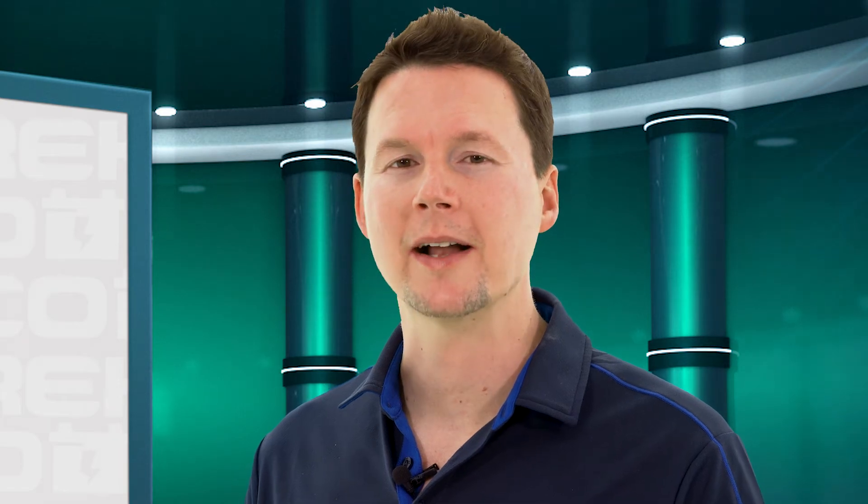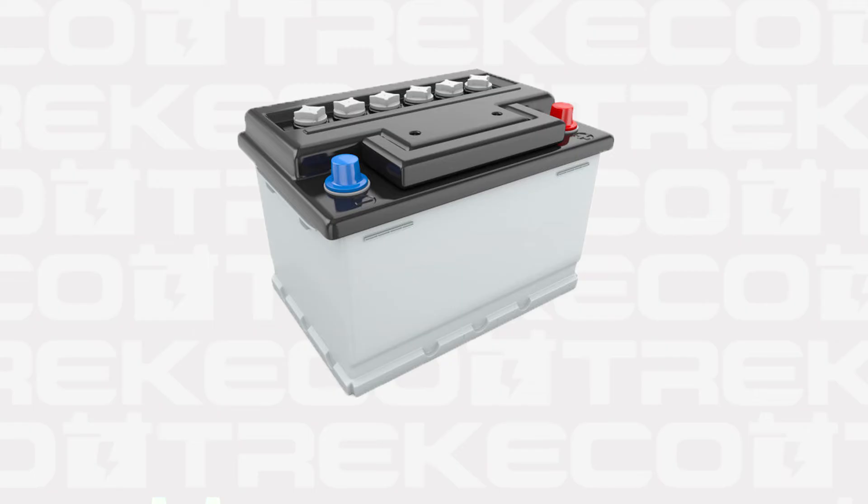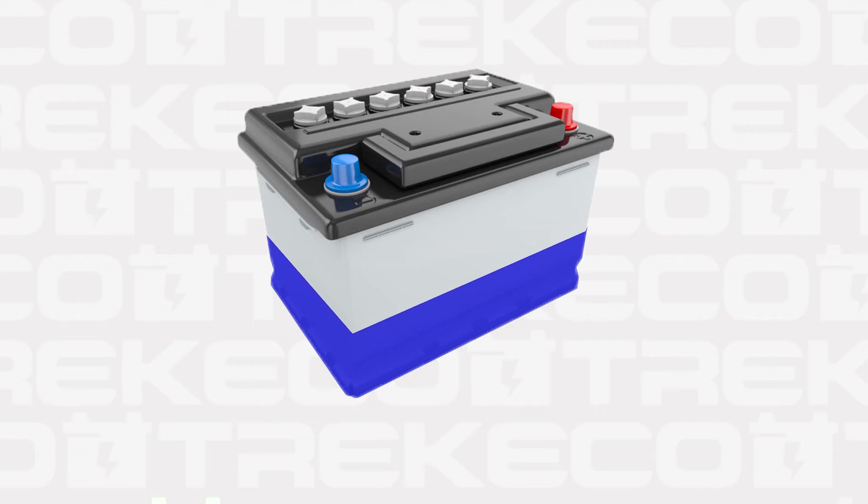Lithium batteries can be recharged much quicker, as the batteries are able to take as much charge as possible until they reach about 90% of their capacity. After that, the charge is trickled in to top up the batteries. Lead acid or AGMs can only take a certain amount of charge at one time, making recharging them significantly slower.